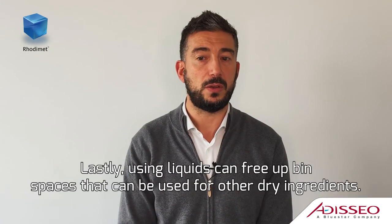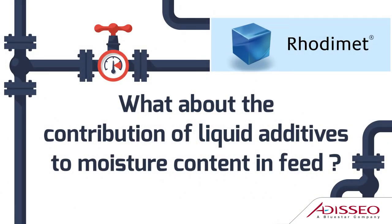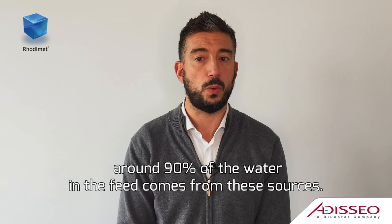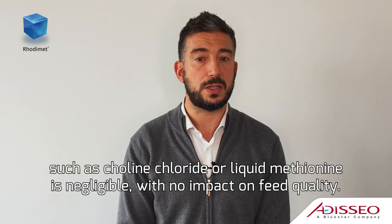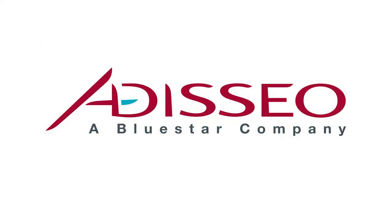Lastly, using liquids can free up bin spaces that can be used for other dry ingredients. Given their high incorporation rates, the main providers of water in a formula are cereal and soy bean meal — around 90% of the water in the feed comes from these sources. The water provided by liquid additives in general, such as choline chloride or liquid methionine, is negligible with no impact on feed quality.